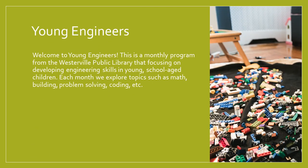So what is Young Engineers? Young Engineers is a monthly program that we've had at the Westerville Library for the past couple years that focuses on developing engineering skills in young school-age children. In the past, it's been geared towards ages 6 to 8. However, in this virtual edition, it has been expanded to around age 12, so all school-age children.